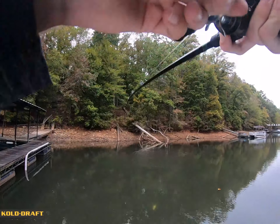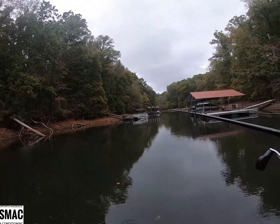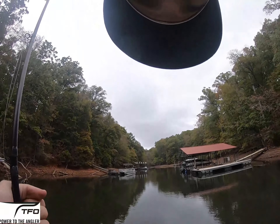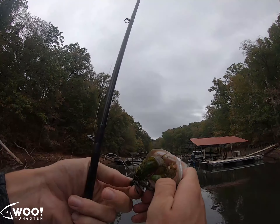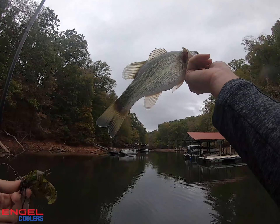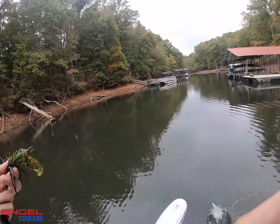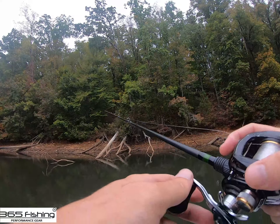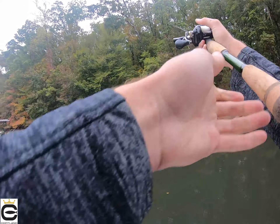On the jig — little guy. First fish of the day, little tiny jig fish. Got to find them bigger than that though, but hey, came off a tree. Makes me feel good.